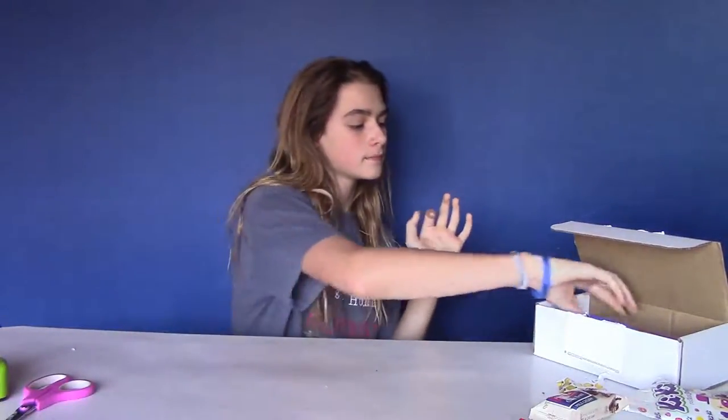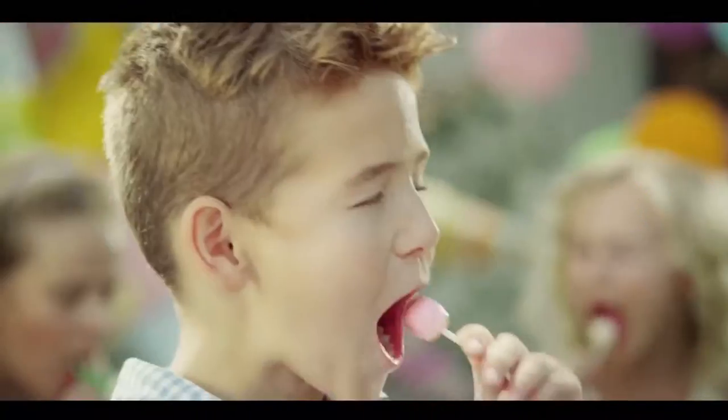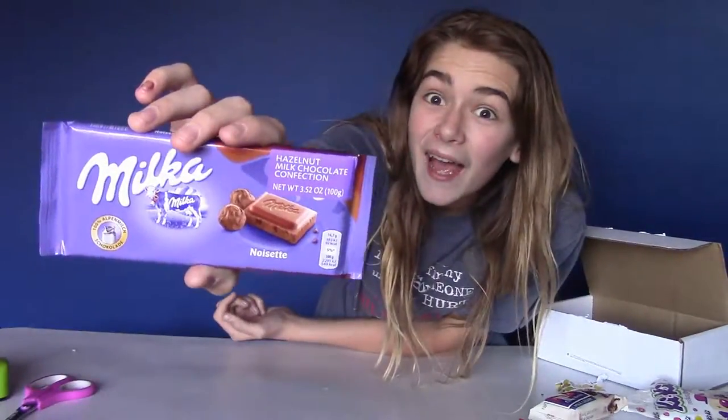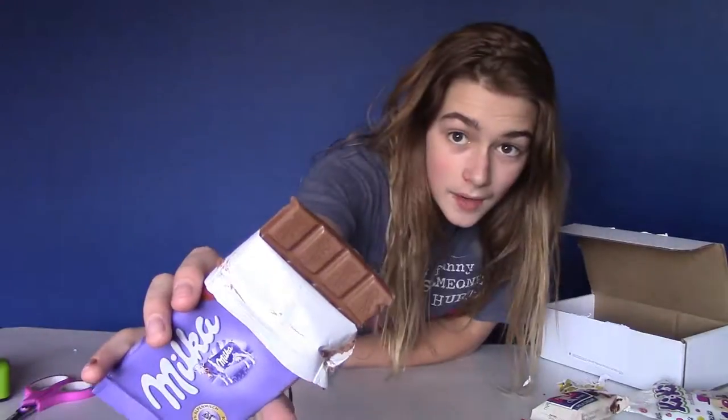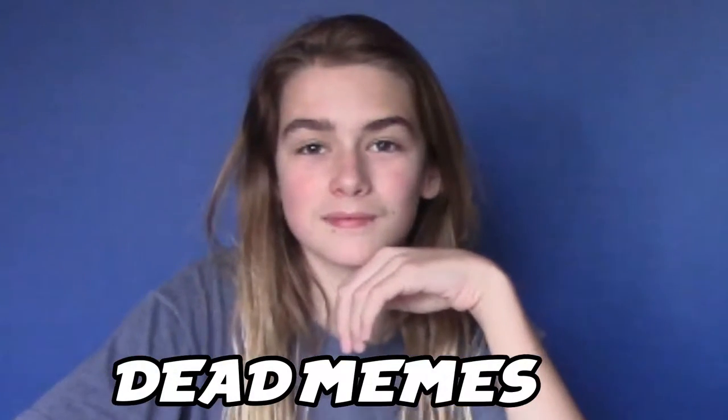Up next we have the big bar — Milkita, the milkshake candy. All right, I'm going to open her up. That's how a little bar looks — it says milk on it. I'm just gonna take out the piece I squished getting it out. Hazelnut! For this one I'm gonna say it tastes like if you made Nutella into a chocolate bar and then made Nutella not taste awful. I'm gonna rate this one a seven.